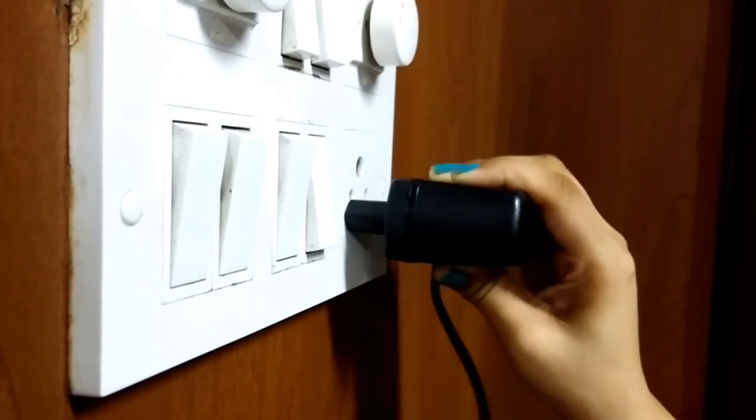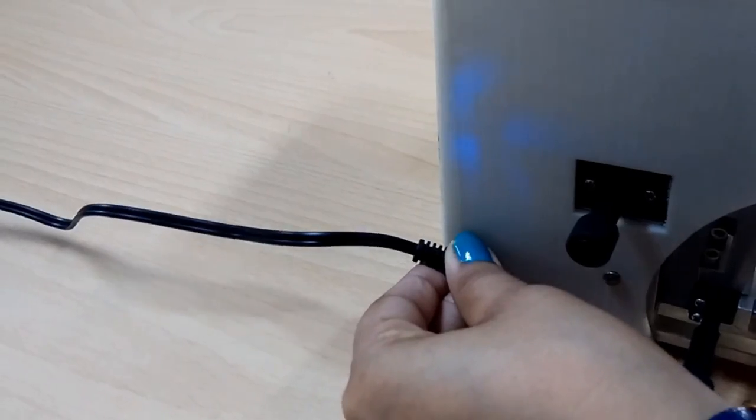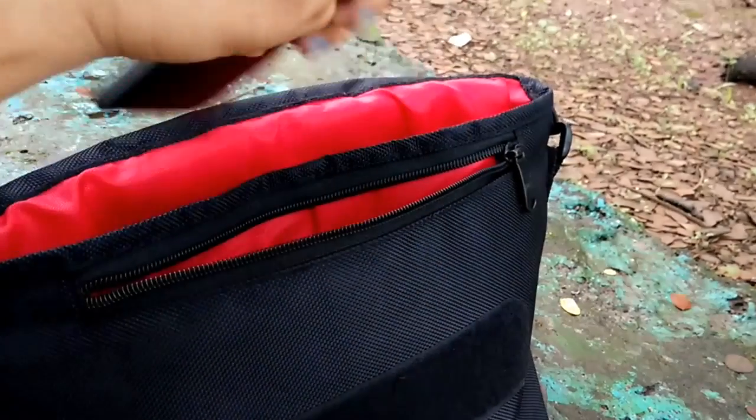Silica is powered by rechargeable batteries that can give up to 15 hours backup, making it ideal for field visits and conferences.